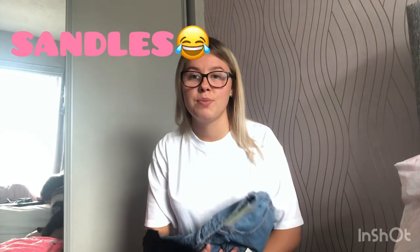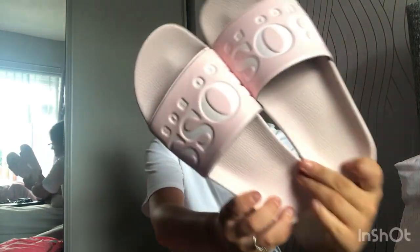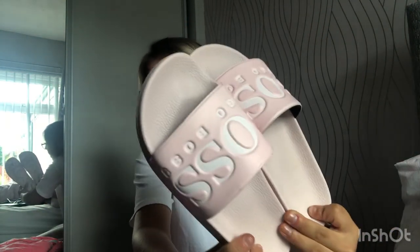The last thing — I'm actually wearing them so I'll take them off to show you — are my Hugo Boss sliders. I got these from Sports Direct for £36 in a size four. They're slightly bigger but I love them because they're so comfortable.